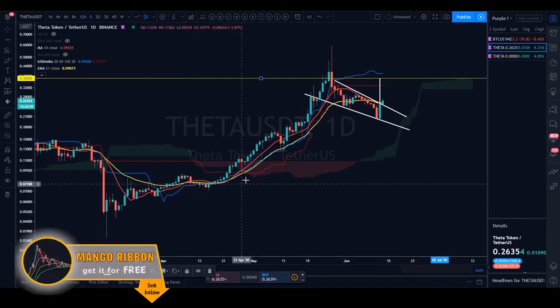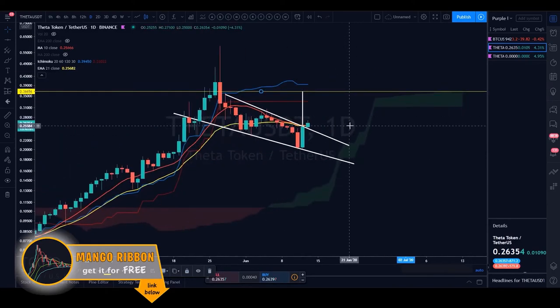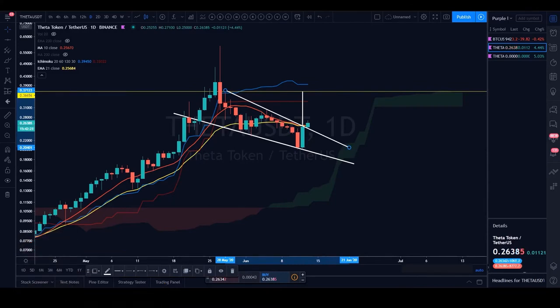Right now Theta USDT is hovering over both the 21 EMA and the 10 SMA on the daily. If the daily candle body closes over these two levels, a move up to the Kijun at 33 cents is anticipated. The USDT chart is very similar to Theta's Bitcoin pairing. A quick tip: when there's no weekly price history, divide the week in half — look at the three-day chart instead.